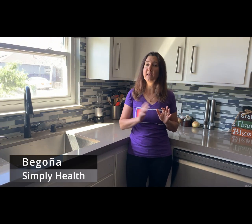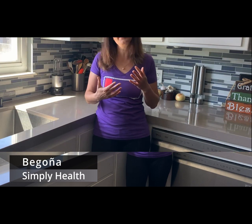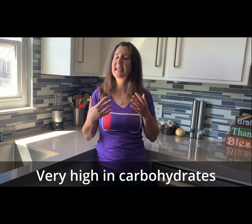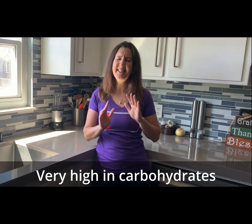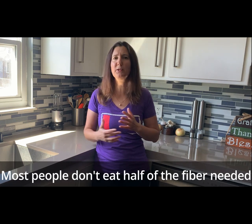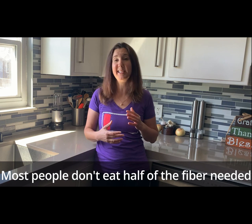I'd like to explain the nutritional reasons why I add these ingredients. If you want to skip this part and go straight to cooking, go ahead and click on the next chapter. One of the biggest issues with pancakes is that they are very high in carbohydrates — and not all carbohydrates are bad — but in this case the carbs used to make pancakes lack fiber. Remember that fiber is a carbohydrate you want to eat more of, as most people don't even eat half of the fiber they need every day, including kids.